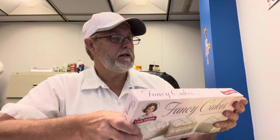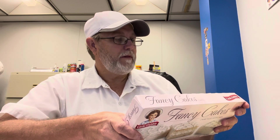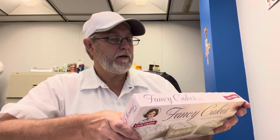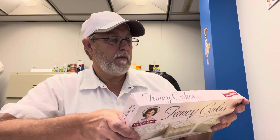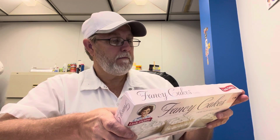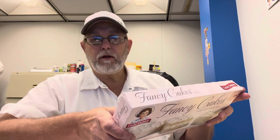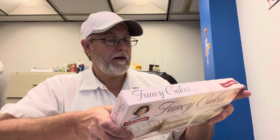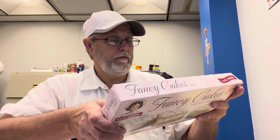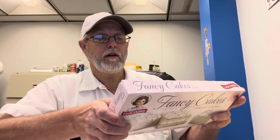310 calories per two cakes. Total fat 13 grams. Saturated fat 8 grams. Polyunsaturated fat 2 grams. Monounsaturated fat 3 grams. Sodium 130 milligrams. Total carbs 46 grams. Total sugars 35 grams, including 35 grams added sugars. Protein 1 gram. Iron 0.4 milligrams. Potassium 35 milligrams.